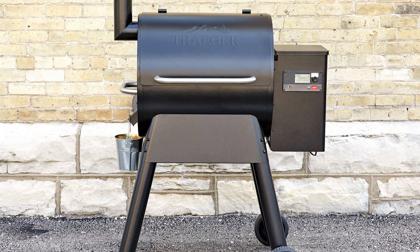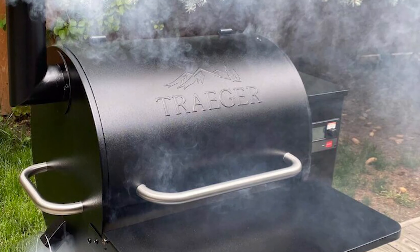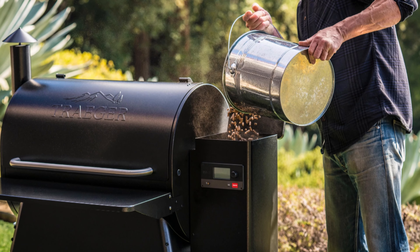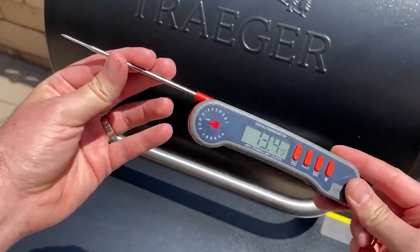About the build quality — this thing is solid. We're talking durable steel, a rugged brushless DC motor, and a three-year warranty if you're in the US. It's built to last, and after three years of heavy use, mine's still going strong. But again, if you're cooking for a lot of people, consider upgrading to the Pro 780 for more surface area.